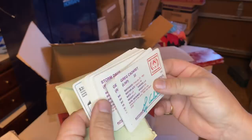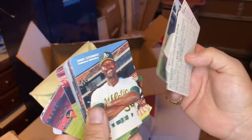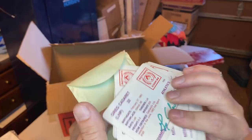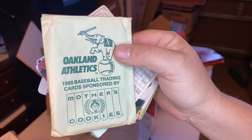Mother's Cookies — little baseball cards. Oh, they are baseball cards. Look at this — from the A's. There's Tony La Russa, Dave Stewart, Carney Lansford, Jose Canseco. Are these like all-stars or what? Storm Davis. 1988 — that's the year on these. Pretty cool. Baseball trading cards sponsored by Mother's Cookies.